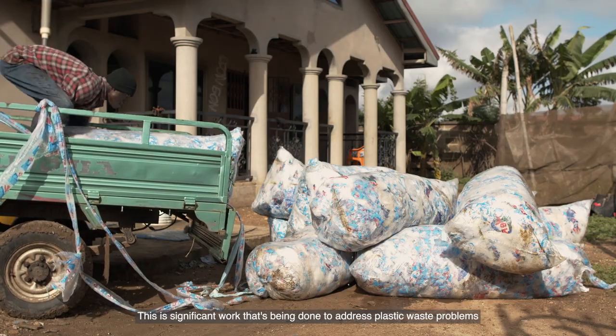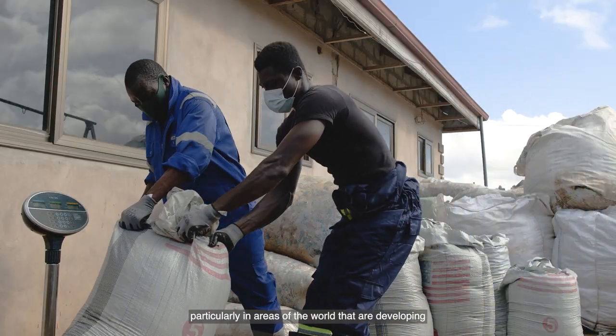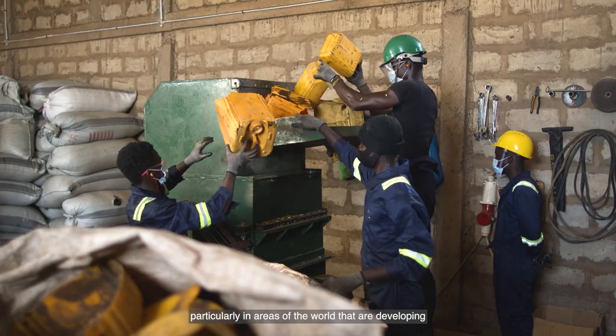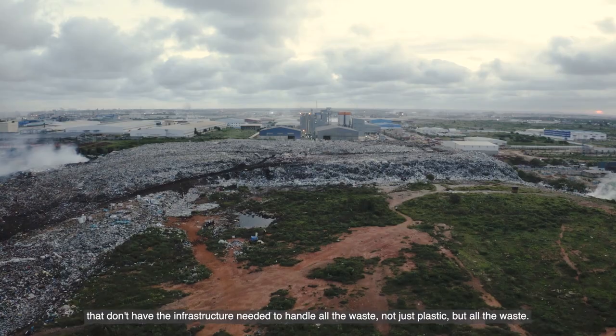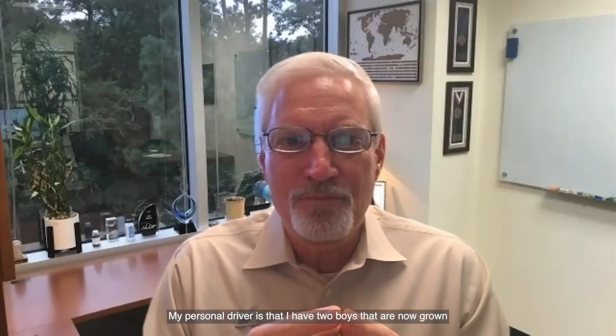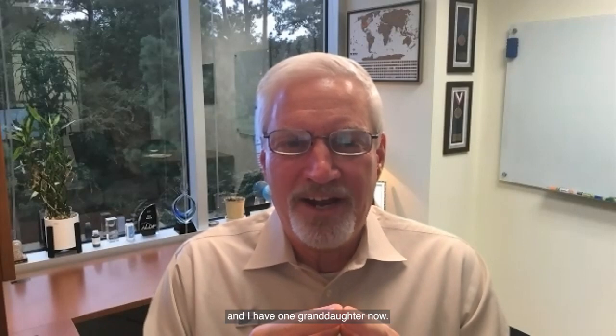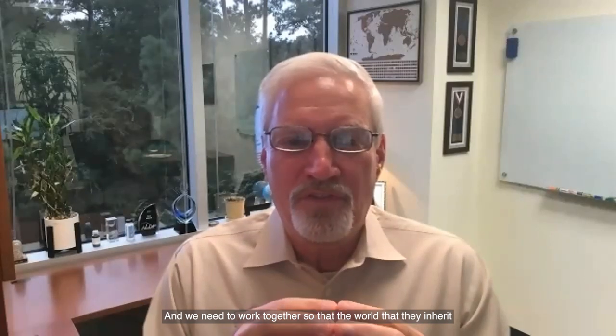This is significant work that's being done to address plastic waste problems, particularly in areas of the world that are developing and don't have the infrastructure needed to handle all the waste — not just plastic, but all the waste. My personal driver is that I have two boys that are now grown, and I have one granddaughter now.